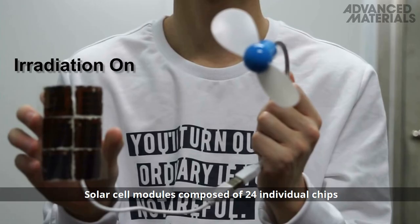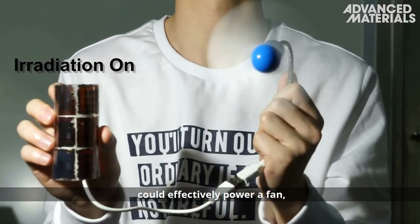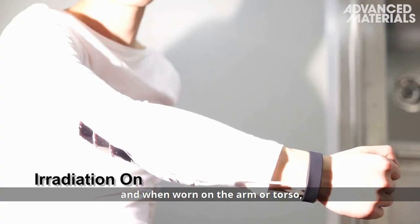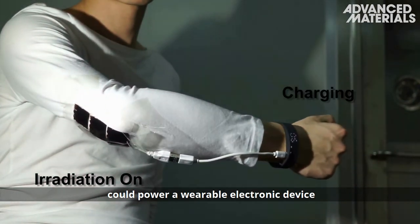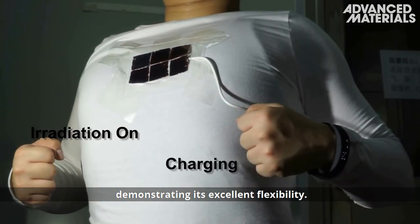The solar cell modules, composed of 24 individual chips, could effectively power a fan, and when worn on the arm or torso, could power a wearable electronic device under different body movements, demonstrating its excellent flexibility.